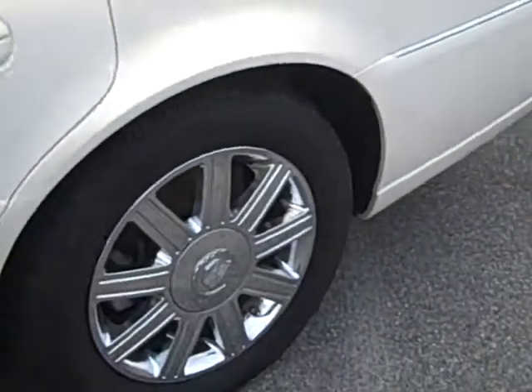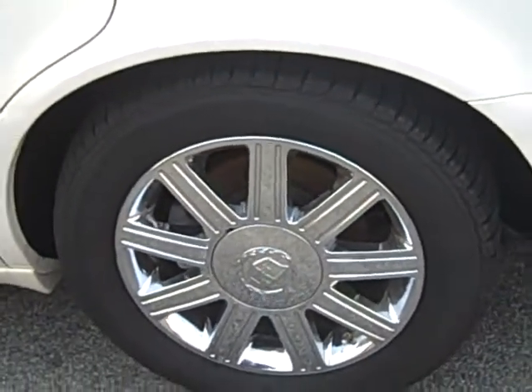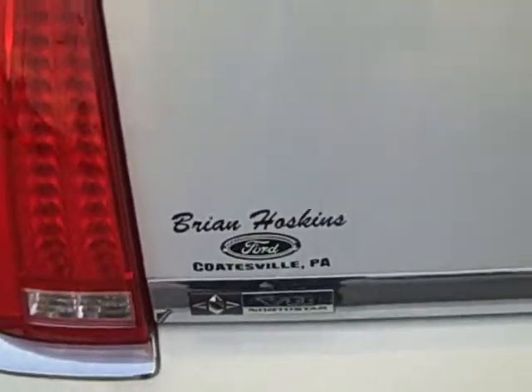Stop by Brian Huskins Ford anytime. Kyle's dad, Joe DiMarino, hand picks these cars.